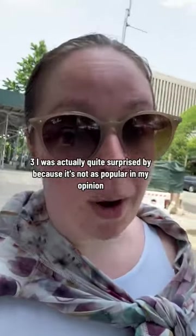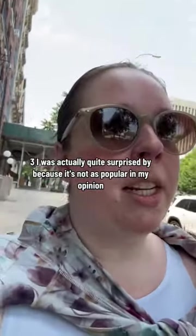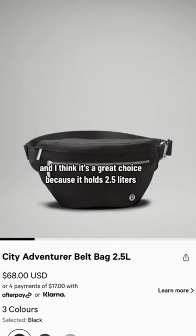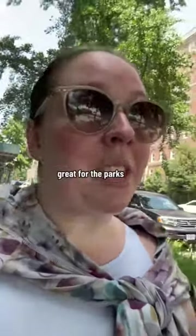Number three I was actually quite surprised by, because it's not as popular in my opinion, but the City Adventurer Belt Bag. I think that's a great choice because it holds 2.5 liters, so lots of room — great for the parks. Great pick.